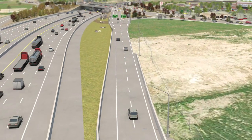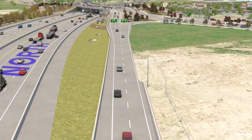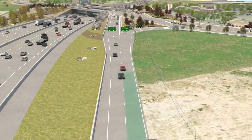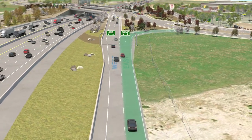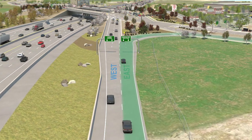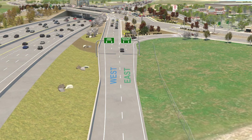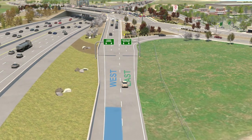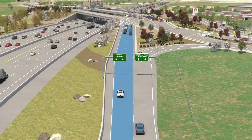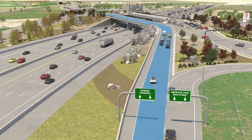Exiting the freeway through the DDI will be a little different as well. Let's say you're driving northbound on I-15 and want to head east on American Fork Main Street. You exit the highway and stay to the right when the off-ramp divides, then simply turn right and merge onto Main Street. If you want to go from northbound I-15 to the west toward Lehigh and Saratoga Springs, stay on the left side when the off-ramp divides. The DDI configuration allows you to merge directly onto westbound traffic lanes without having to cross eastbound traffic.